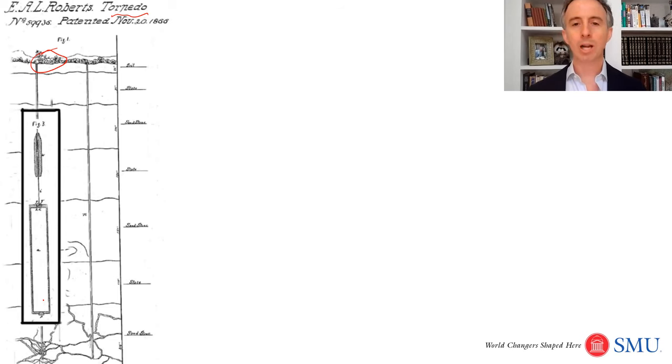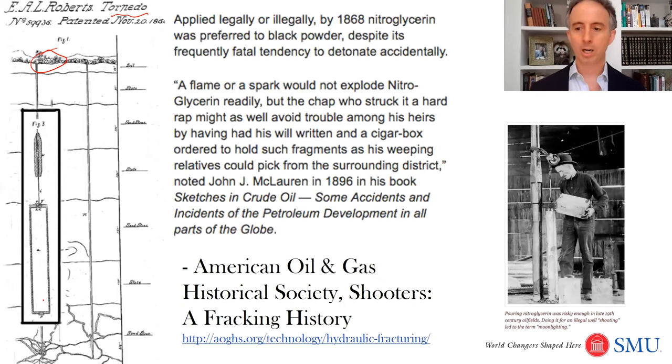What was more commonly used was nitroglycerin — I've got a picture of a guy pouring nitroglycerin down the well, and that could be an extremely dangerous process. From the American Oil and Gas Historical Society: 'By 1868, nitroglycerin was preferred to black powder despite its frequently fatal tendency to detonate accidentally. The chap who struck it a hard rap might as well avoid trouble among his heirs by having his will written out in a cigar box order to hold such fragments as his weeping relatives could pick from the surrounding district.' That's from 1896.